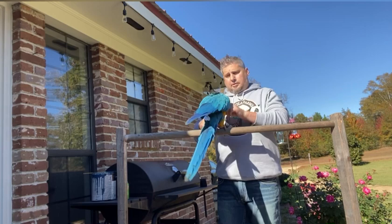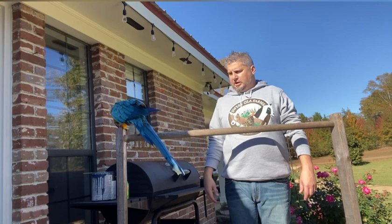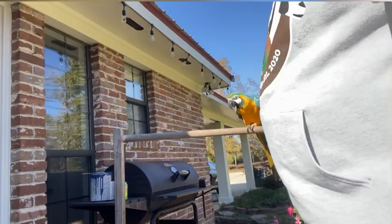Another thing to consider is that not all veterinarians see birds, so you have to find a special avian vet. Our dog vet does not see birds, so Coco has his own vet. He really only goes once a year because they're pretty healthy. He goes to get his nails done and gets his wings clipped.